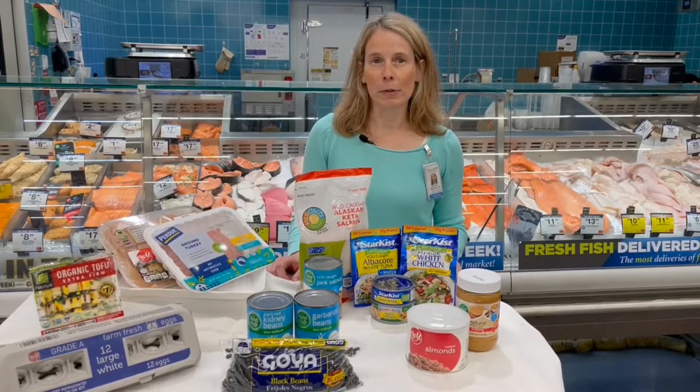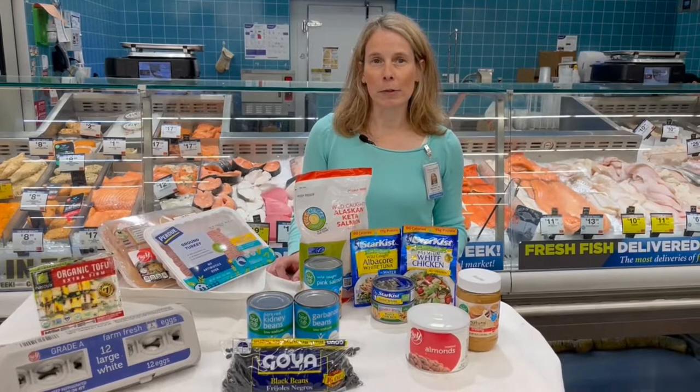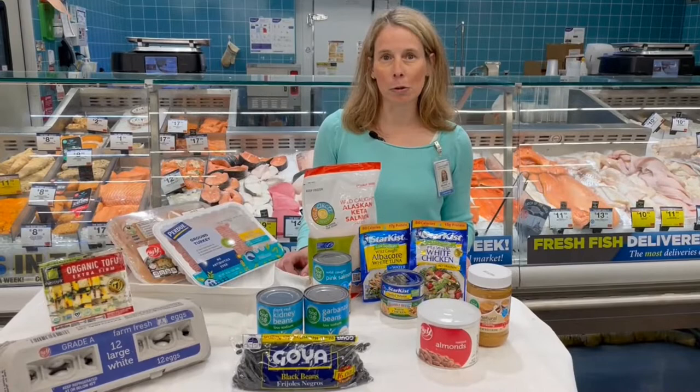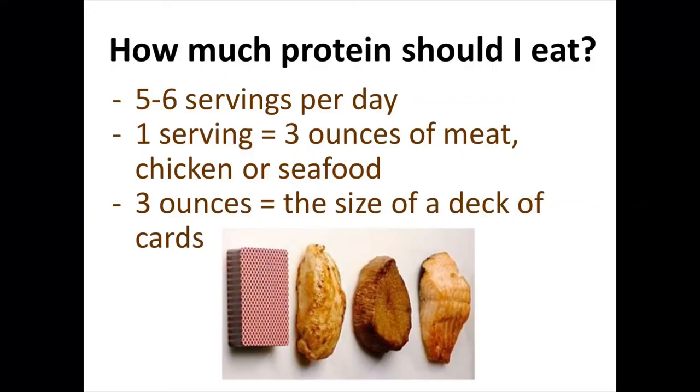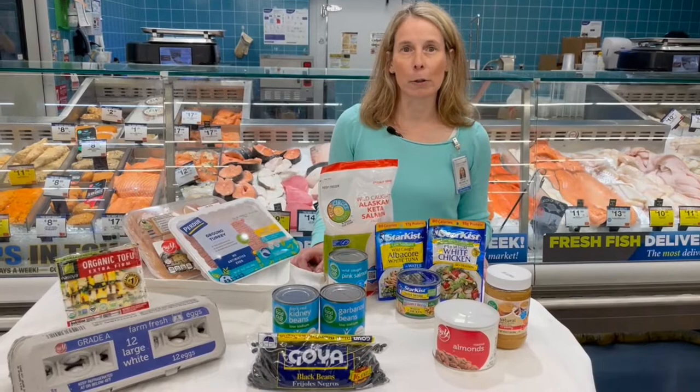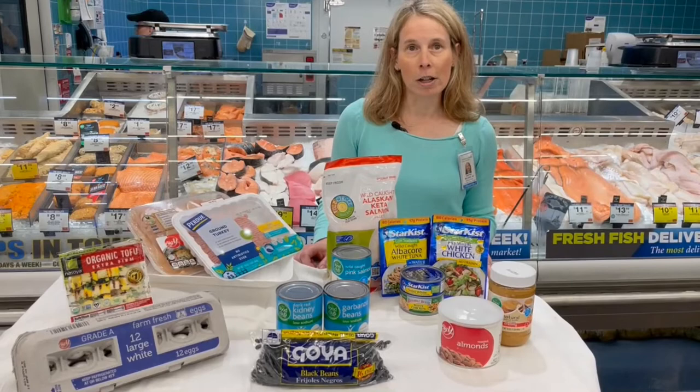Welcome to the seafood and meat department. Protein is an important part of your diet — it functions as a building block for bone, muscle, cartilage, skin, and blood. Your body uses protein for growth and repair. Protein is found in a wide range of foods including meat, poultry, and seafood, as well as plant-based foods. The recommended amount for the average adult is five to six ounces per day. A portion of meat, chicken, or seafood is three ounces, about the size of a deck of cards. For cancer survivors and prevention, it is recommended to choose lean proteins mostly from poultry, seafood, and plant-based sources.